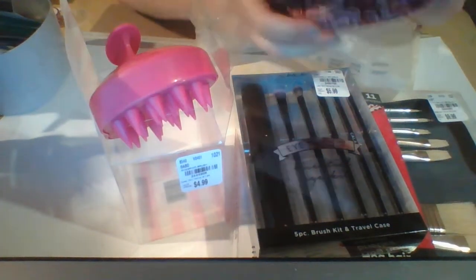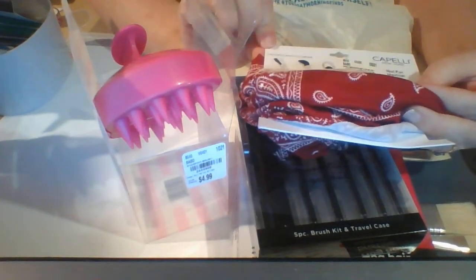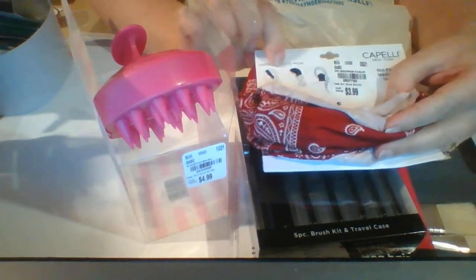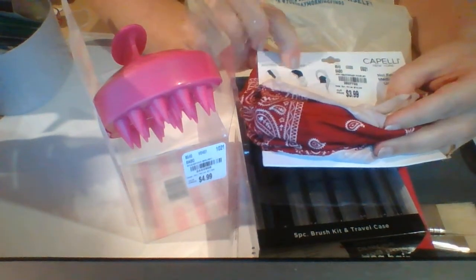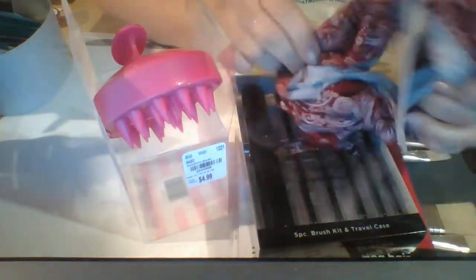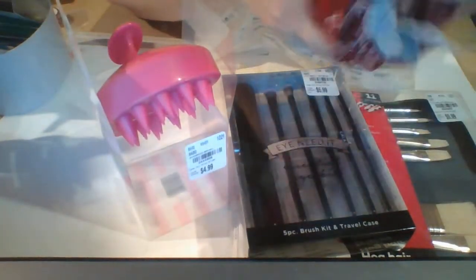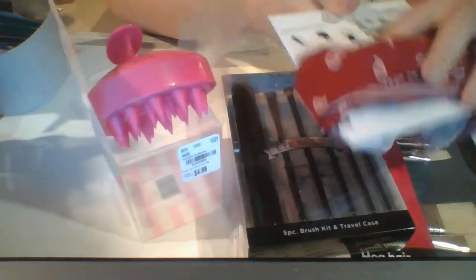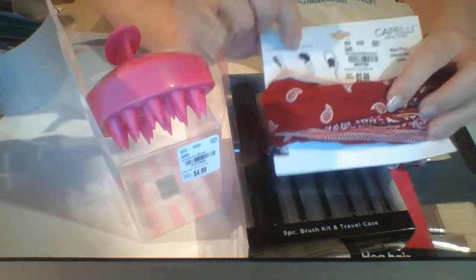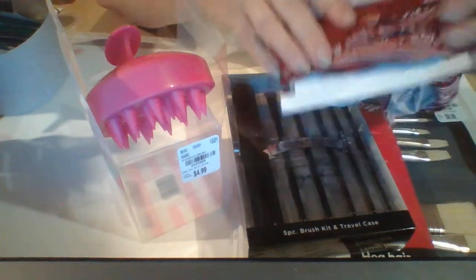The next thing I got is this, from Capelli. It's a multiple-ways-to-wear headband — you can use it to cover your hair or as a mask. I just really liked the color. This was $3.99. It works really well, except it's a little tight as a headband, but it's the right tightness as a mask.